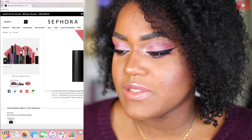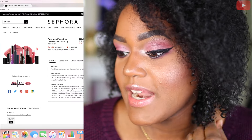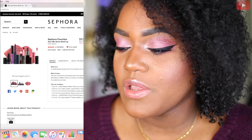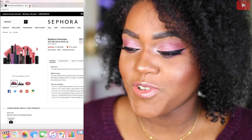Next for the Sephora Favorites is the Give Me Some Bold Lip Set — another product I would definitely include in the giveaway if I get my hands on it. These colors are just gorgeous. I've tried all these formulas and I think they're all amazing.